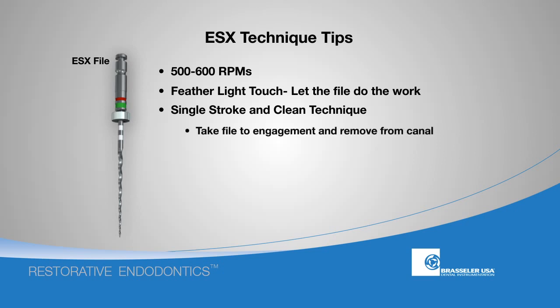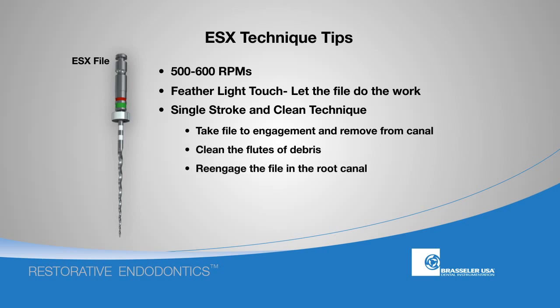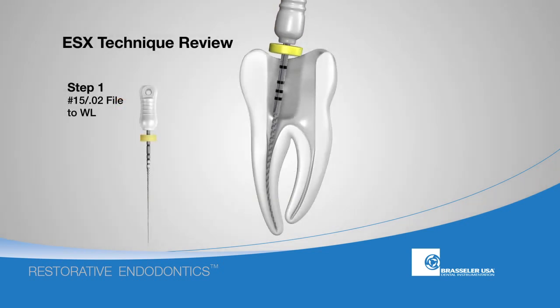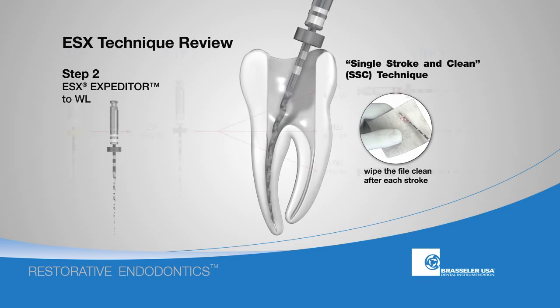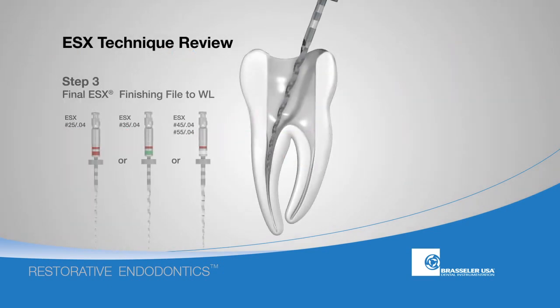The SSC technique simply means that you engage the file in the canal with one gentle stroke and then clean the flutes free of debris prior to re-engagement. First, achieve full working length to a size number 15, 0.02 taper. Next, the ESX expediter file should be used following the SSC technique until working length is achieved. You will select your ESX finishing file based on the level of engagement necessary to achieve working length with the ESX expediter. Finally, the ESX finishing file of choice should be used following the SSC technique.